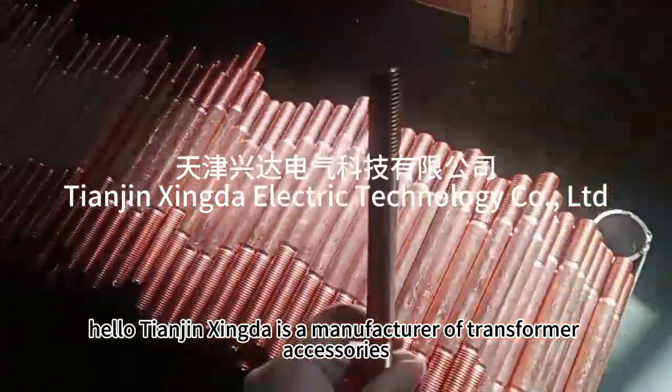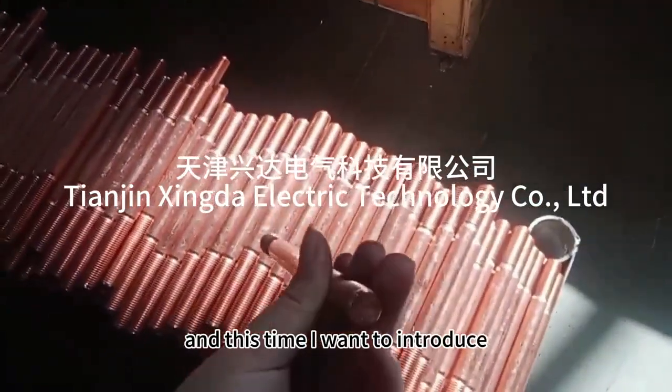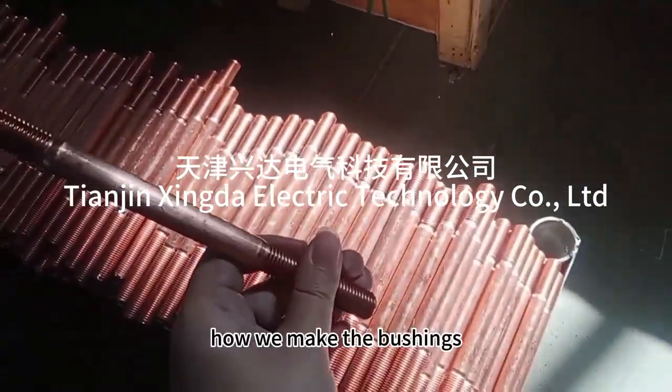Hello, Tianjin Xingda is a manufacturer of transformer accessories, and this time I want to introduce how we make the bushings.